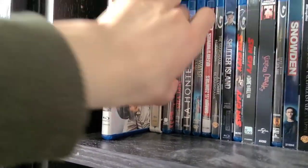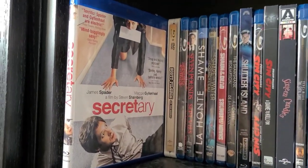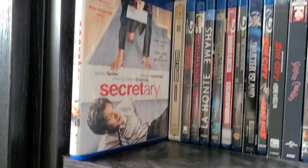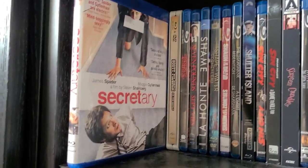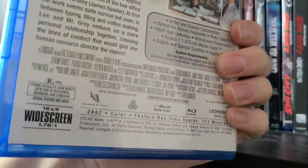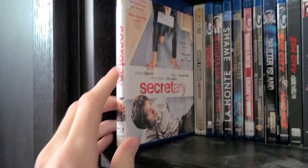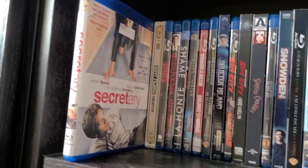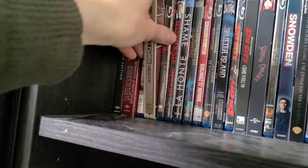Then Secretary — a really underrated movie with Maggie Gyllenhaal and James Spader. Came out in 2002; I really enjoyed it. If you haven't seen it, I'd recommend checking it out. I did a review of it on my channel. Then Scott Pilgrim vs. the World Steelbook — I really like the artwork on this steelbook. I've only watched the movie once but remember it being pretty good.